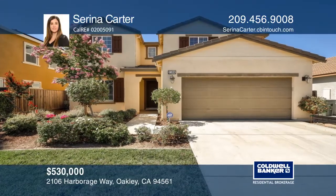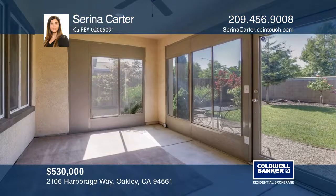This move-in ready home has three bedrooms, three baths, an enclosed patio, and more.